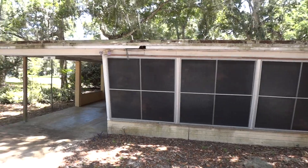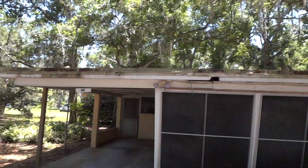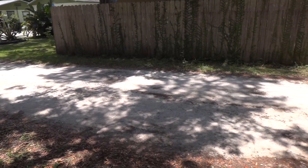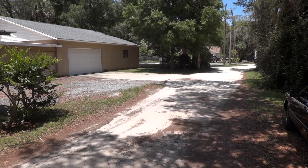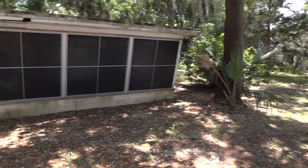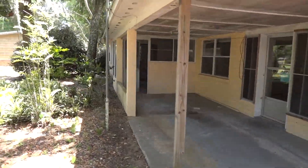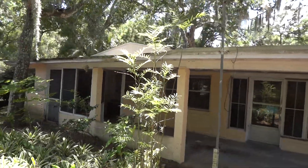This is 1136, which has a nice lot, heavily treed. It is on a short dirt road off of Roberts, about 150 feet to the pavement. There is a one-car carport. You can see lots of evidence of rot — it definitely needs a roof.